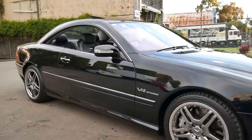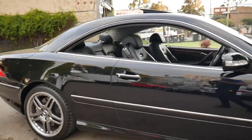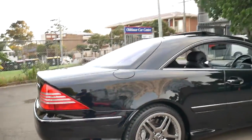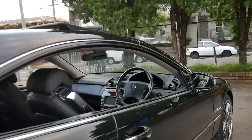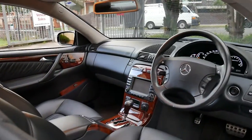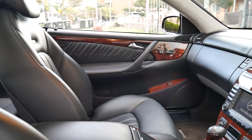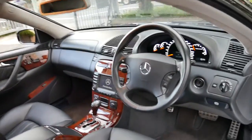This Mercedes-Benz CL65 can only be described as breathtaking. It's obsidian black with black leather interior and it's done just 91,000 kilometres since new. These cars were over $400,000 when new and it's got the twin-turbo V12 engine.